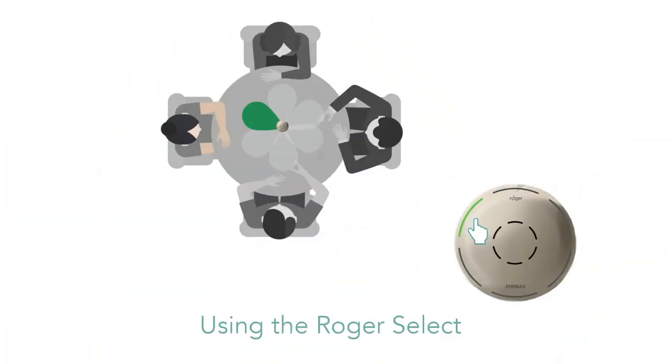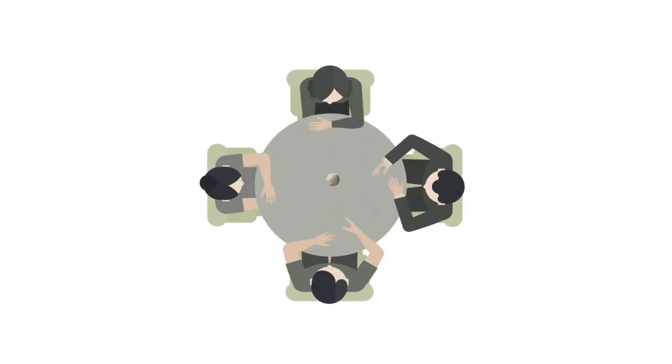Now that the Select is fully charged and paired, you can begin using it for streaming. First, you can use its primary function, where you simply place it on a table surrounded by a group of speakers. When placed on the table, the Select will activate its onboard microphone, which consists of six directional beams of audio. When someone speaks, the microphone will be able to detect and focus one of its audio beams to that speaker's location, thereby isolating any unwanted sounds that may distract you from the speaker.